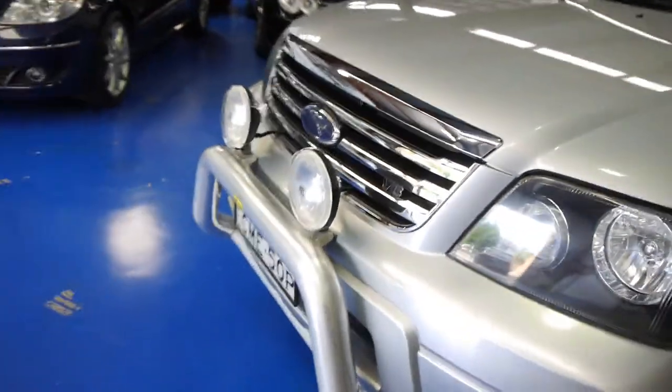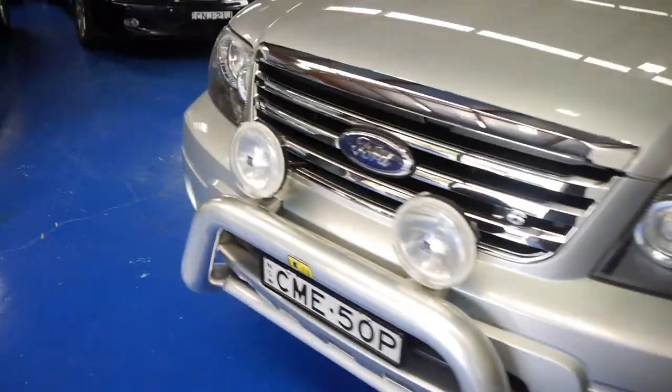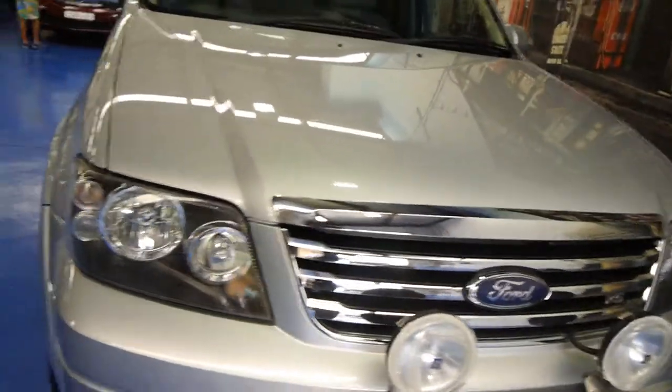You get colour-coded bumpers, and you've obviously got that really nice nudge bar there with the driving lights — they're fantastic. They are Hella driving lights.